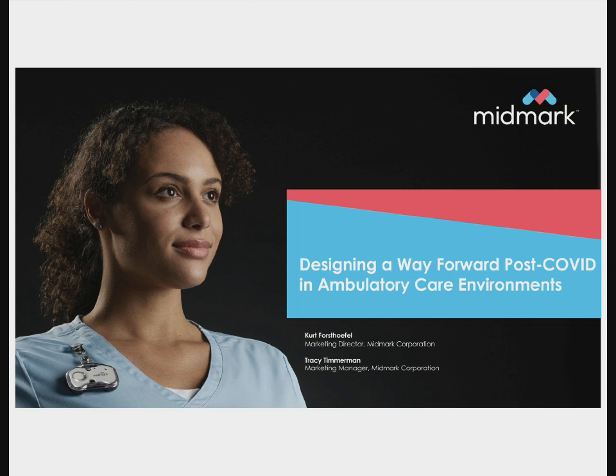Thanks to everyone who joined today to spend time with Kurt and me as we talk about designing a way forward post-COVID in the ambulatory care environment. We're still very much in that pandemic state with all the different variants coming out. Throughout the pandemic, certain design elements have really come to the forefront and will continue to be important—things such as infection prevention, instrument processing procedures, and reducing cross-contamination of patients in the facility. Today, we'll be looking at everything from the layout of the facility itself, the layout and configuration of the exam room, patient workflows throughout that facility, as well as equipment and technology within that space.